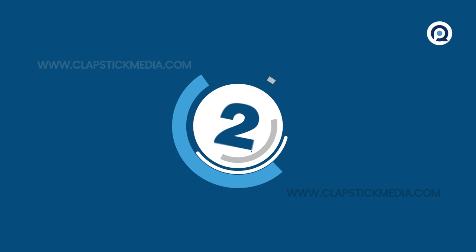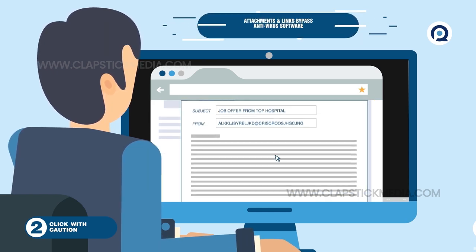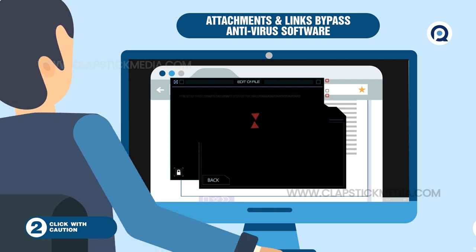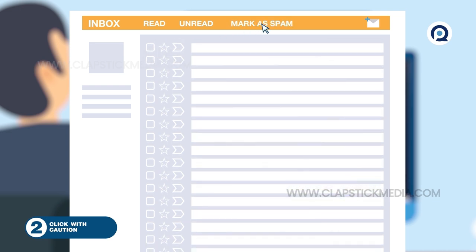2. Click with caution. Phishing emails, which are disguised to look just like the real thing, contain attachments or links that are designed to bypass antivirus software. Once you open them, your computer is infected. Make sure you know an email is 100% legit before you click. It only takes seconds to let a hacker in.